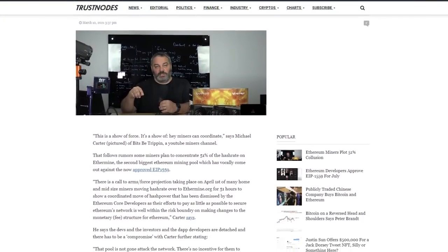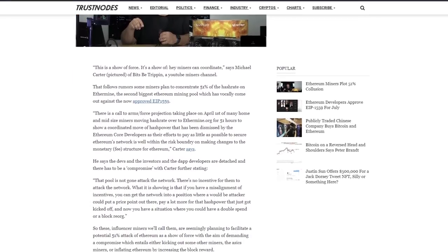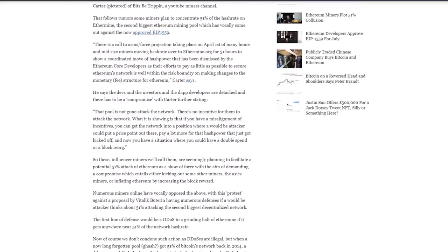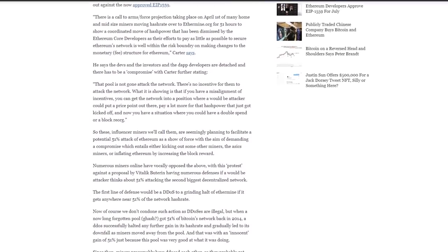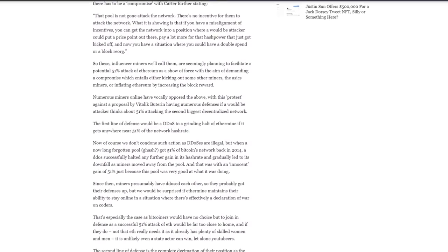What's up, it's Blind Rod with Savatek, and today we're going to be talking about: is it possible to DDoS a mining pool, specifically Ethermine? This idea comes from a hit piece on cryptocurrency miners, specifically Ethereum miners, from a website called Trustnodes. They did some cherry-picking on the Bitsby Trippin video covering EIP-1559, as well as the miners coordinating to mine to Ethermine on April 1st, which was a tweet posted by Red Panda Mining a little bit further back.